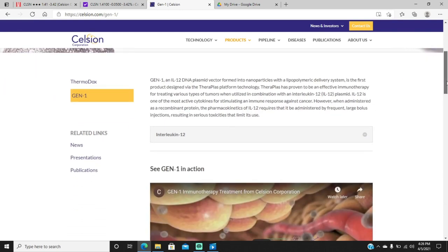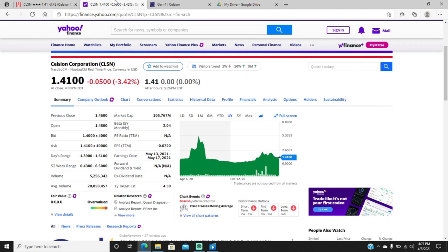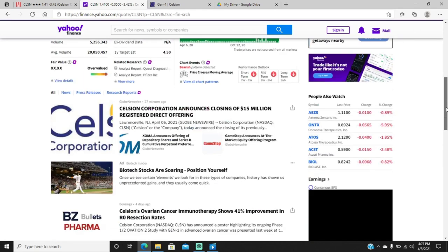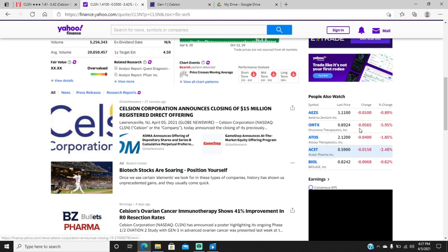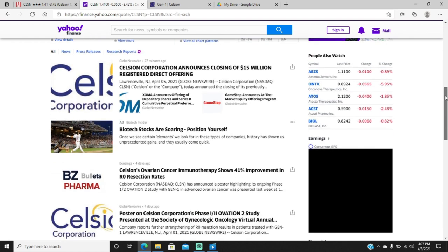GEN-1 is an interleukin-12 product that's delivered into the cells via a plasmid vector. They chose ovarian cancer as the indication to develop the product in, which I think was actually quite a challenge — a very aggressive move — because ovarian cancer is generally not too sensitive to immunotherapy. Typically bladder, kidney, melanoma, and other skin cancers tend to be the cancers sensitive to immunotherapy.